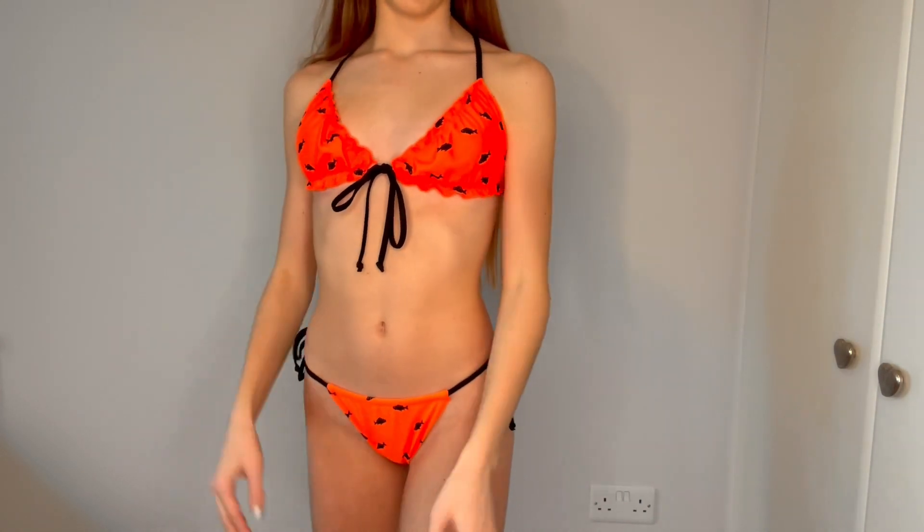The next one is this black and orange one — it's something I would never normally pick but I think it looks so nice. The top is a triangle shape that ties up at the back, and the bottoms tie up at the side. It's got fish on it, which I'd never normally go for, but I think it's so nice. This is what it looks like on and I absolutely love it — I really like the colour and I can't wait to wear it.